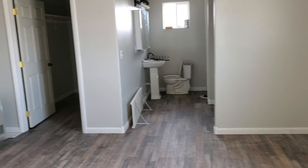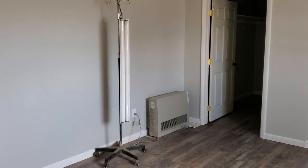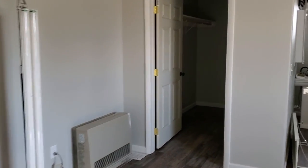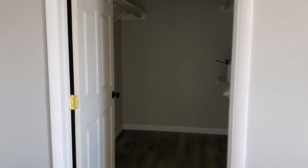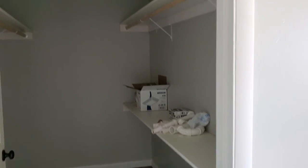I apologize for the noise. The landlord is downstairs doing some work in the basement, so it's kind of noisy. And we have a good-sized walk-in closet here with lots of hanging and shelf space.